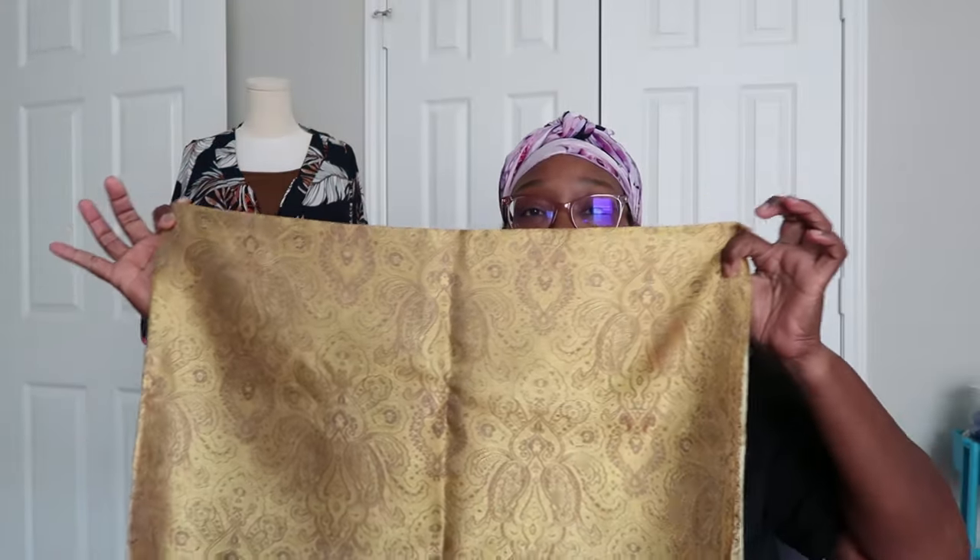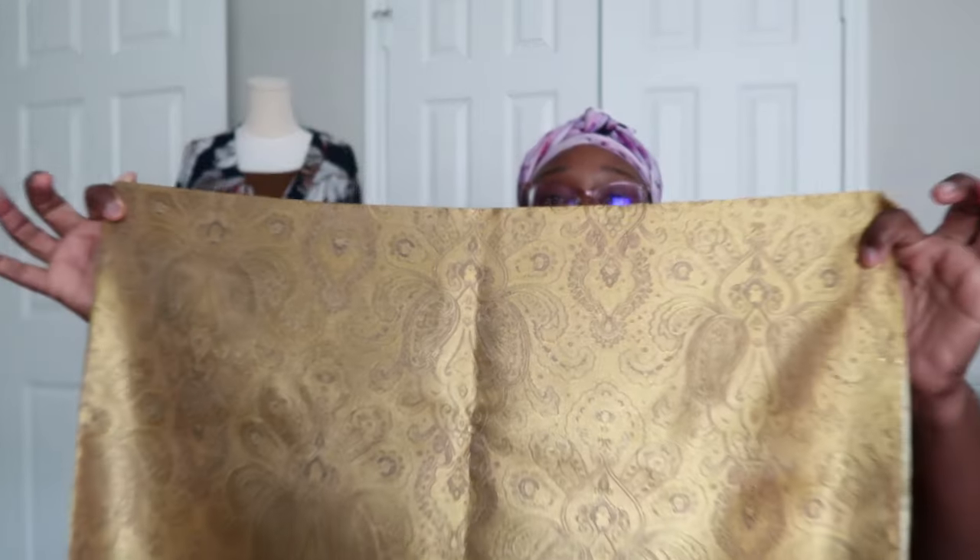This is a brocade — it's a gold color, coming off true to color on camera. This is the back of it, absolutely stunning. It's about 40 inches wide, very beautiful. I have not cleaned any of this yet, so this will be my cue to prep things for cleaning. I won't clean the brocade right now because I don't know exactly what I would use it for — possibly jackets.